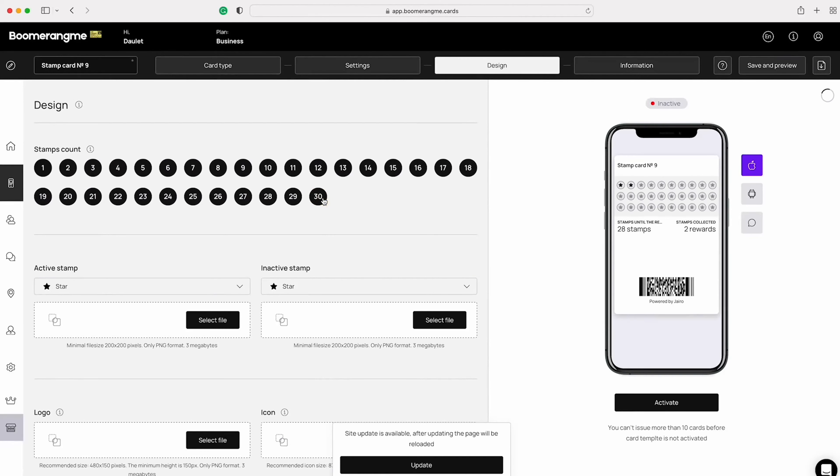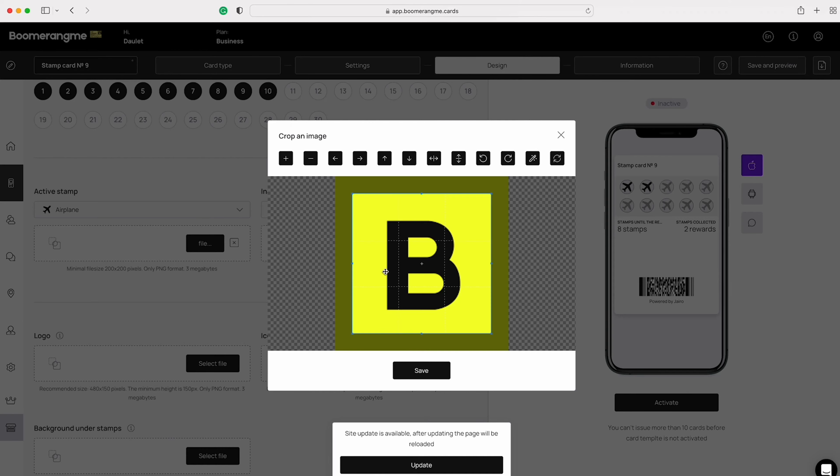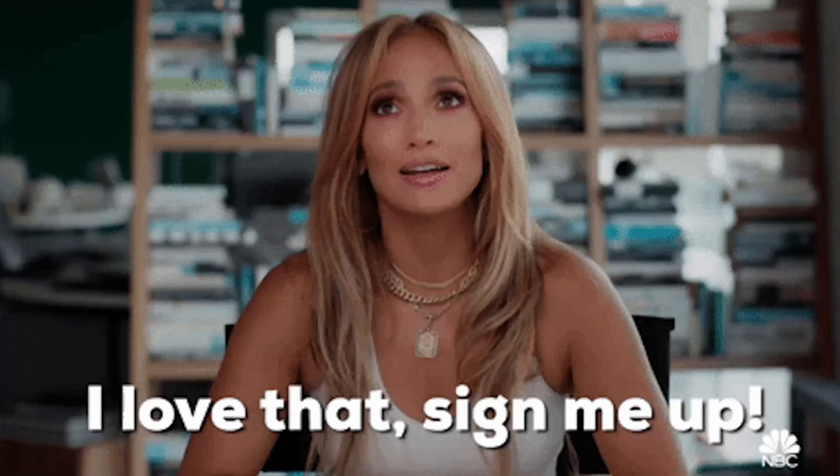Just take a look at this stamp card for example. Choose how many stamps it takes to earn a reward, add your business logo, and modify the colors to match your brand. Then your customers download their card, make their purchase, and get rewarded!